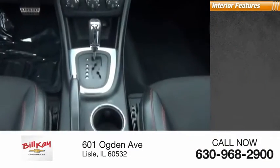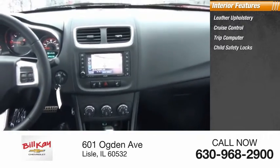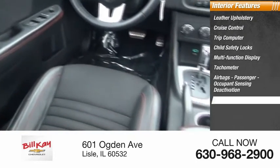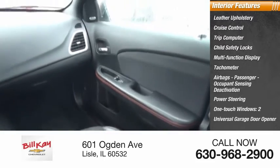Inside you'll find leather upholstery, cruise control, trip computer, child safety locks, multi-function display, tachometer, airbags, passenger occupant sensing deactivation, power steering, one-touch windows on two doors, and a universal garage door opener.